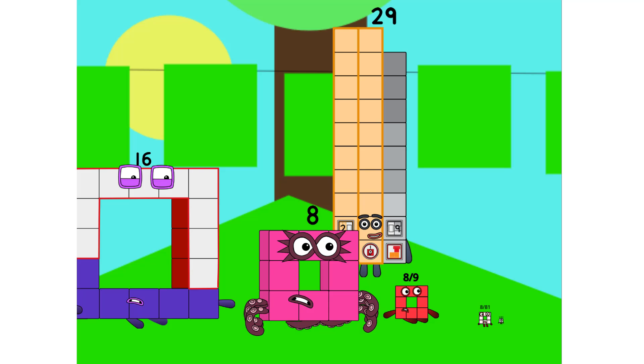How about squares with holes in? On 16, 8, 8 nines, 8 eighty-firsts — and anyone else who can make a square with a hole?